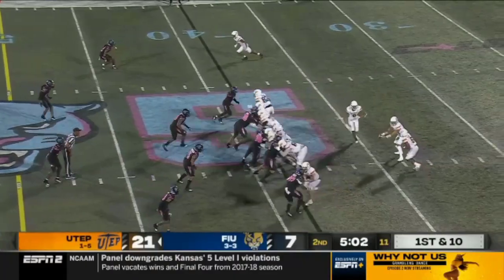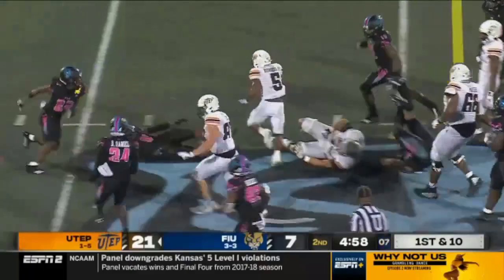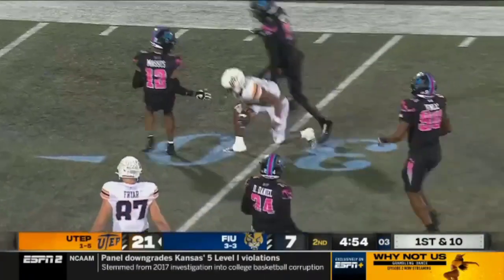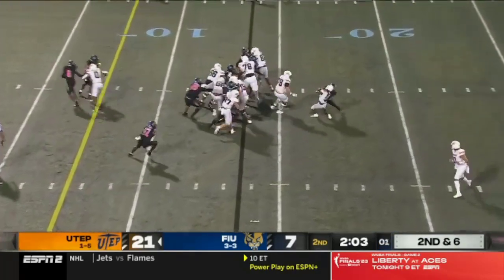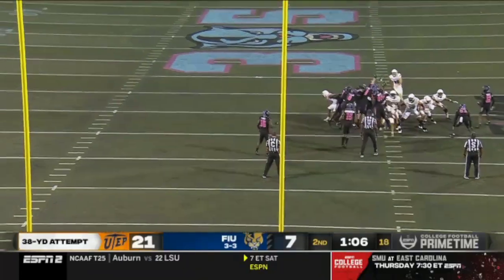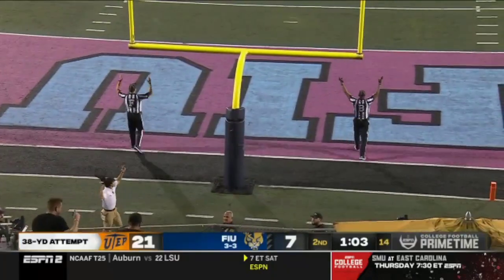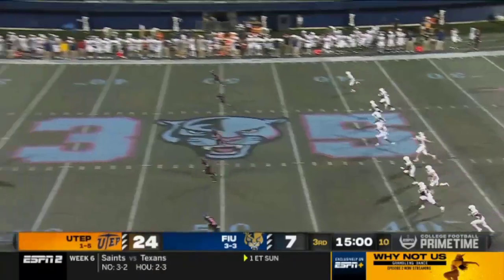FIU goes back to the ground on first down with Burgess, this time to the right side, breaking a tackle, still on his feet, eventually brought down. Burgess then stopped in the backfield with good penetration. The field goal kick is up — and he made it. Lobiano kicks this one deep.